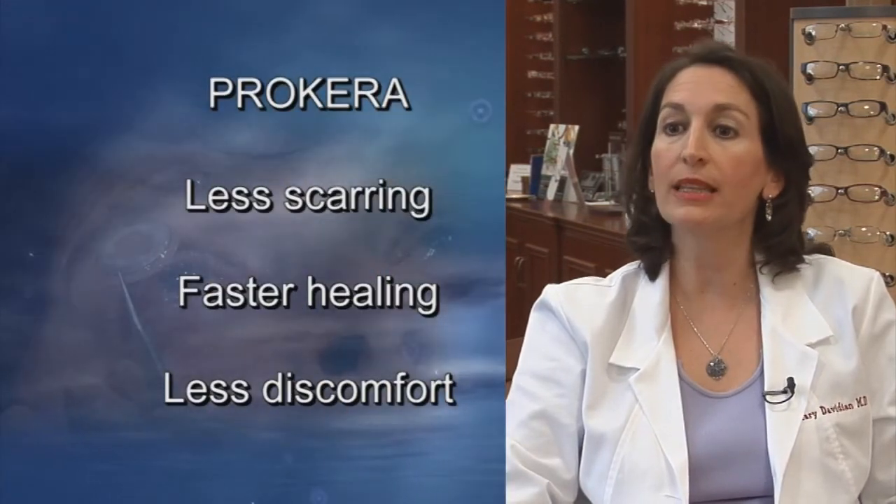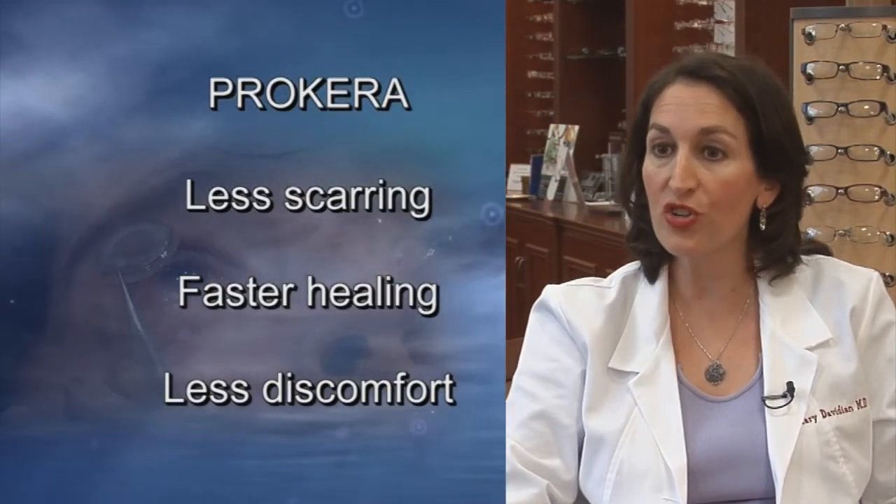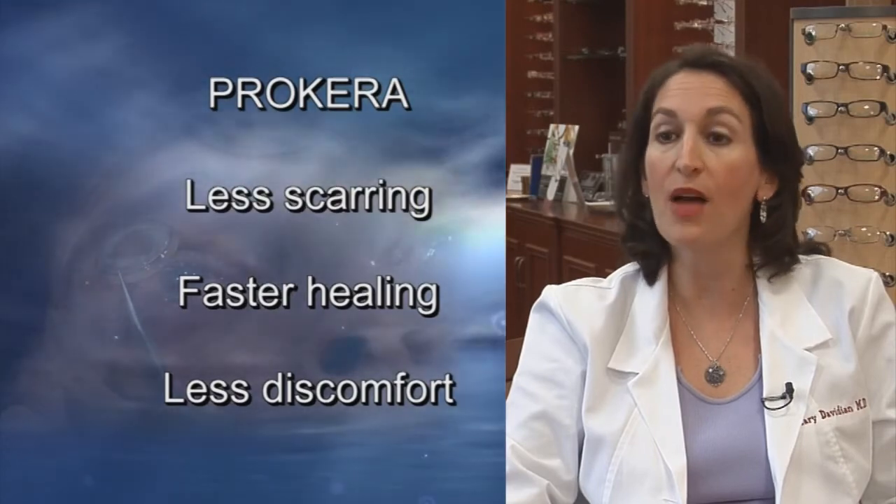Procara has the unique properties of allowing for wound regeneration rather than just repair, which can limit scarring, provide faster healing, and less pain or discomfort to the patient.